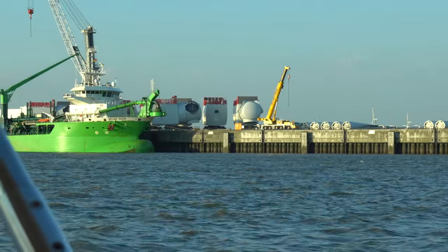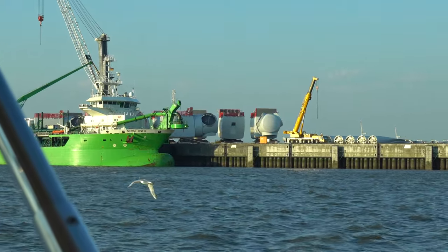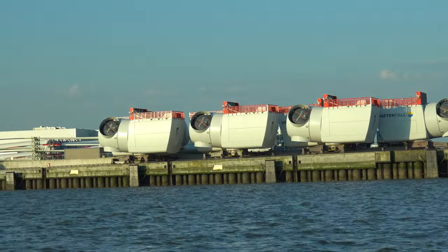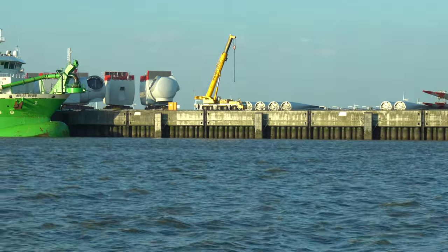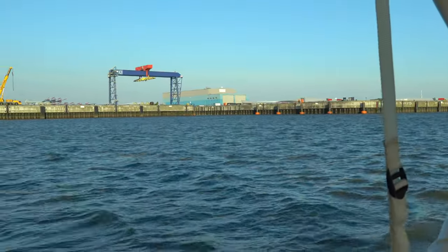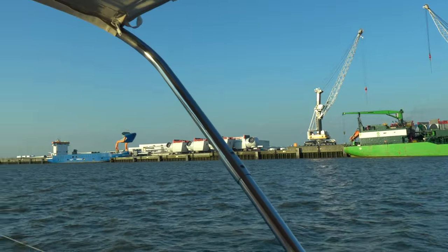And then these things are the nacelle — the module at the top of the tower that holds the blades and where the turbines and all the machinery are inside. You can see the circular areas where each of the three blades attaches. These things are gigantic — just look at the size of that truck with its mobile crane as perspective. This is offshore wind activity all the way up and down this barrier island area between Germany and the Netherlands, and really all the way down the coast to Spain.